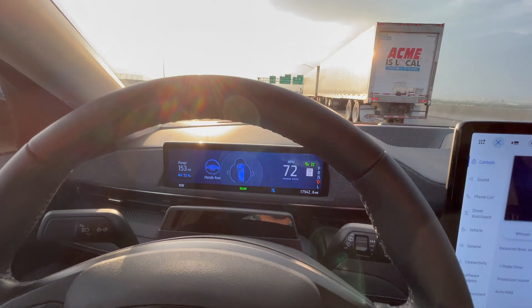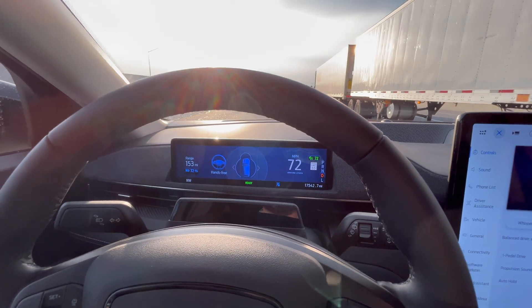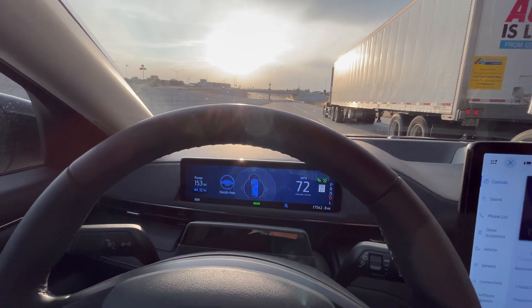Yep, there it goes. It's sensing the truck and we're staying more on the left of the lane. The truck is actually pretty centered or slightly right in his lane, but yeah, just cruising along here.